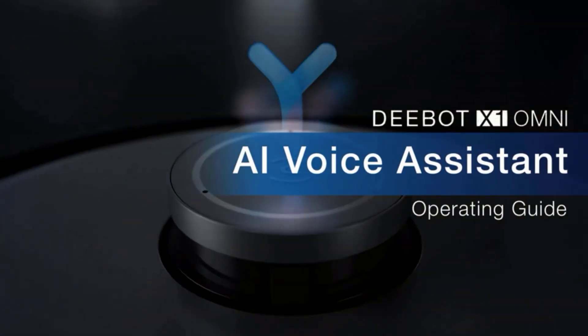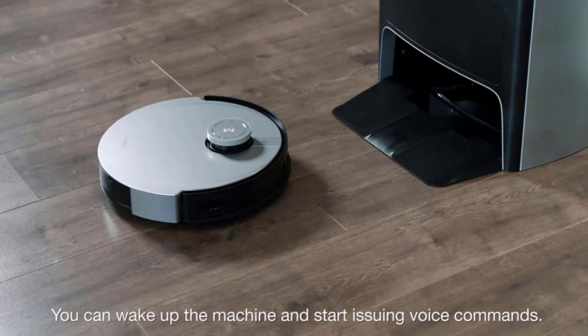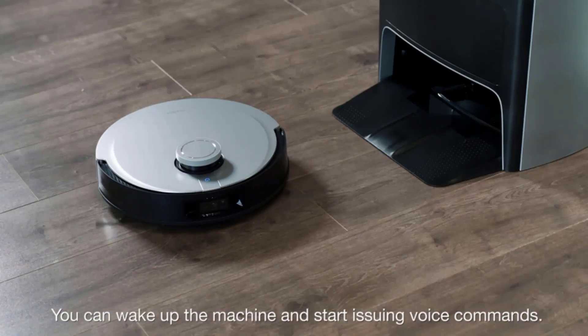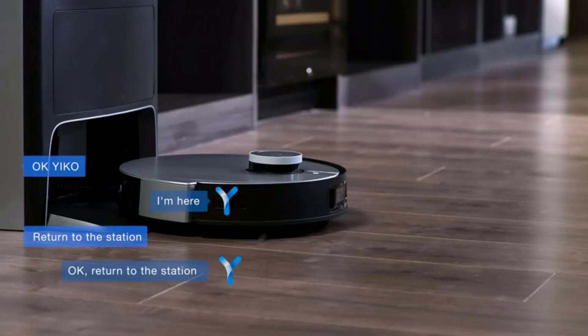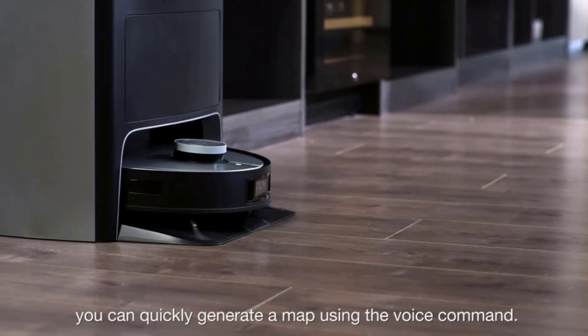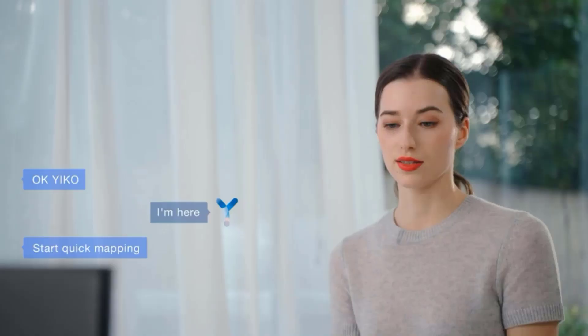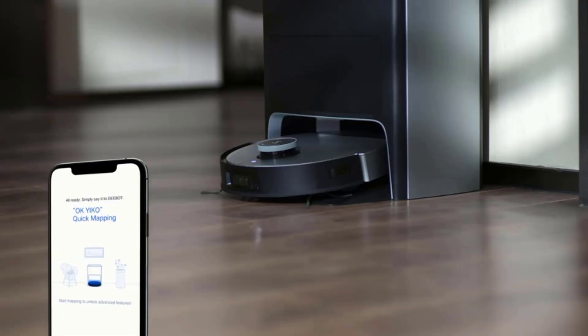Experience a whole new level of freedom from cleaning. With 5000 pascals of suction power, your robot picks up debris more effectively from both hard floors and carpets. The all-new Ozmo Turbo rotating mopping system works doubly hard at removing stubborn stains and debris, leaving the floor clean as new.